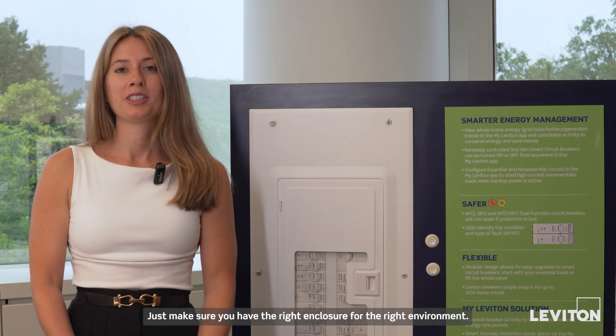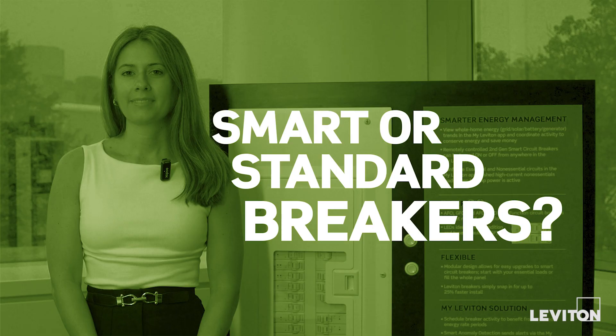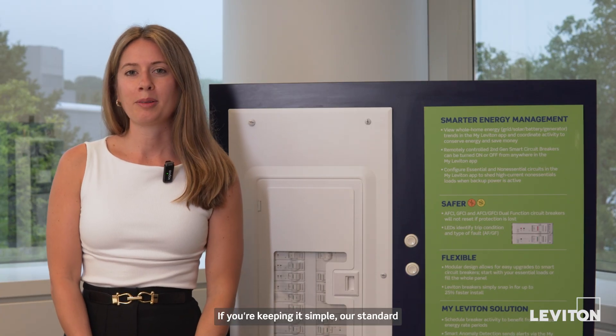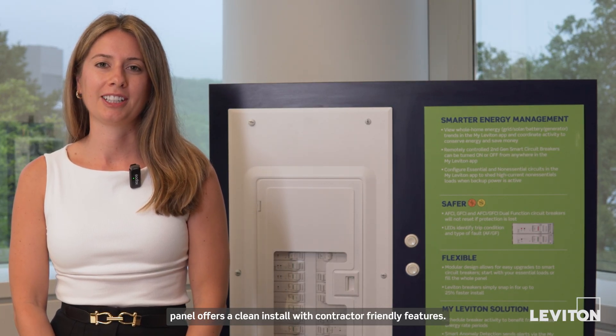Our panels are rated for both indoor and outdoor use — just make sure you have the right enclosure for the right environment. If you're keeping it simple, our standard panel offers a clean install with contractor-friendly features.